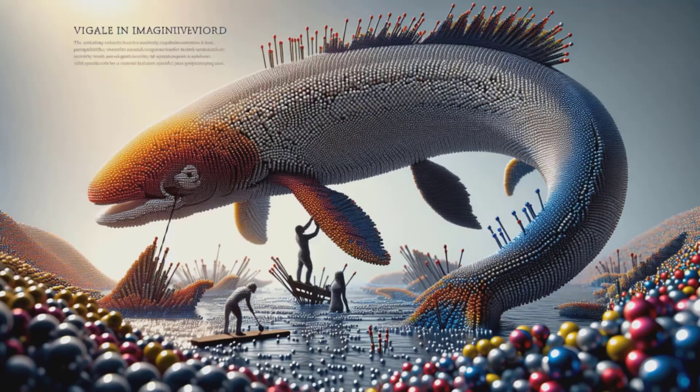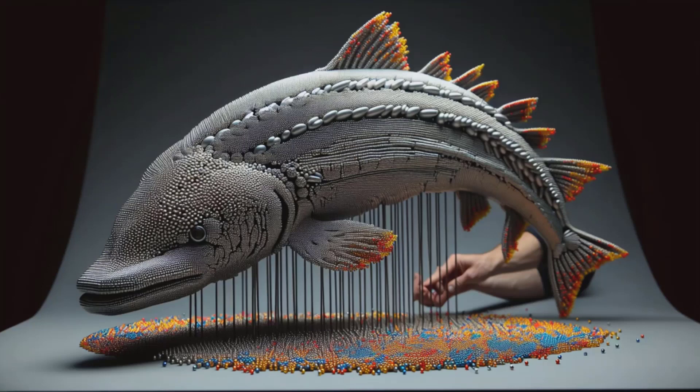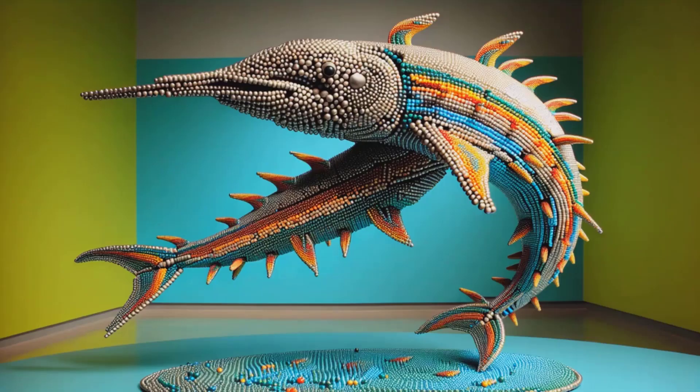Marvel as what seemed like a playful pile of magnets now embodies the elegance of the beluga. The iconic silhouette now complete springs to life through vibrant interaction of shadow and light, a masterpiece that defies the conventional, leaving viewers in awe of the magnetic spectacle. Witness an underwater giant reborn in a kaleidoscope of magnetism before your very eyes.